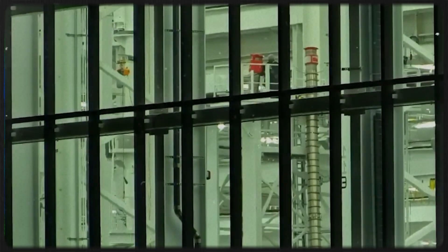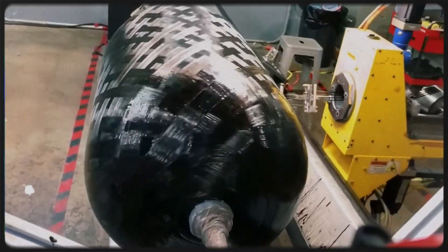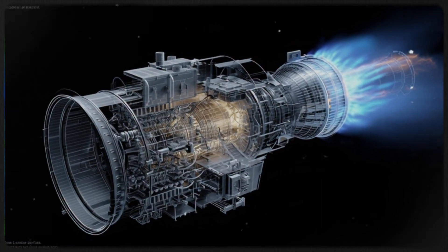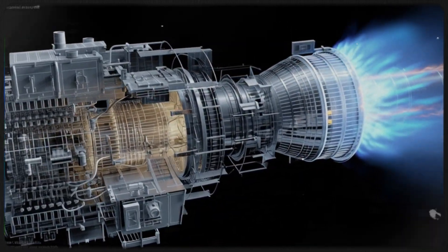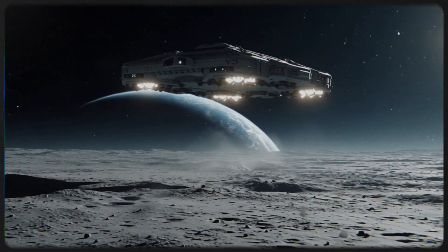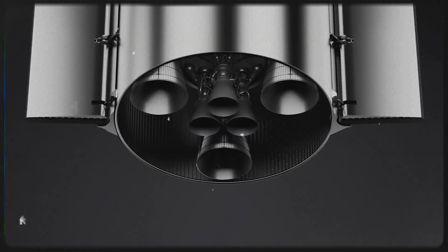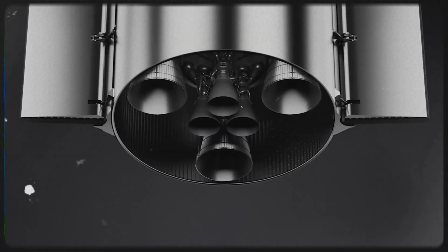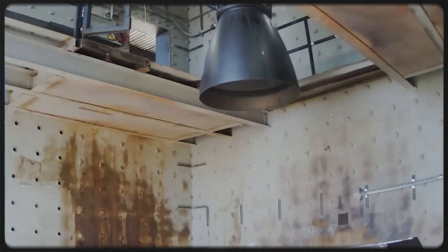Notably, Starship no longer uses traditional lift points — ground handling now relies entirely on the catch pin and stabilizer interfaces. Block 3 also introduces protective jacketing for COPV tanks, composite overwrapped pressure vessels. COPVs are extremely strong and lightweight, but they can still be damaged during handling. To prevent this, SpaceX added segmented orange metal shells with foam padding underneath, designed to absorb impacts and protect the tanks.